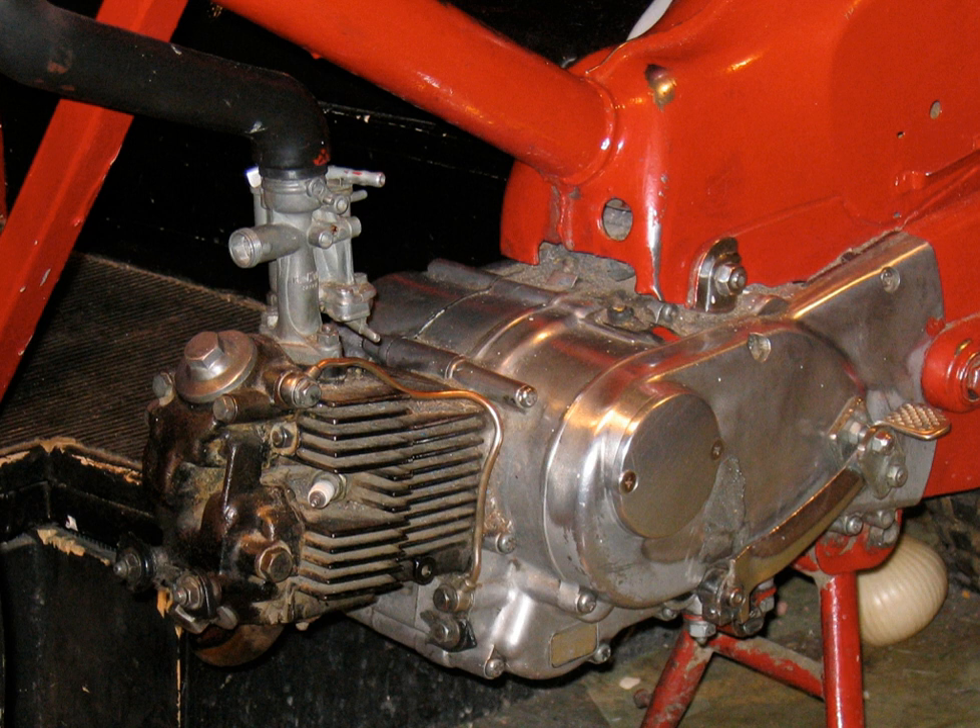Some motorcycles such as Harley-Davidson's, Moto Guzzi's and BMW's become identifiable by their cylinder head types, namely airhead, panhead, oilhead, and even knucklehead. The Ducati Desmodromic head enables higher RPM to be achieved without detrimental valve float, also known as valve bounce.